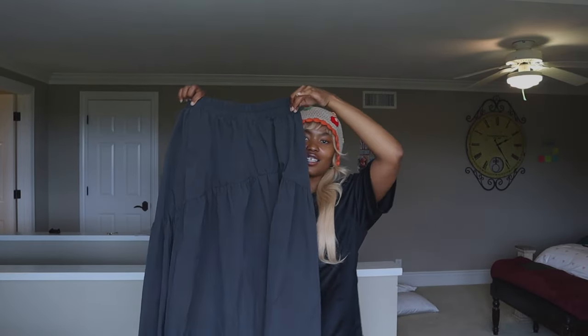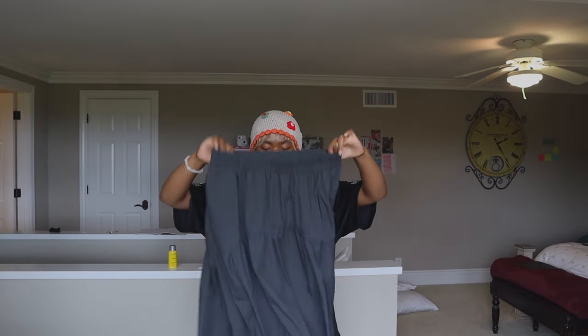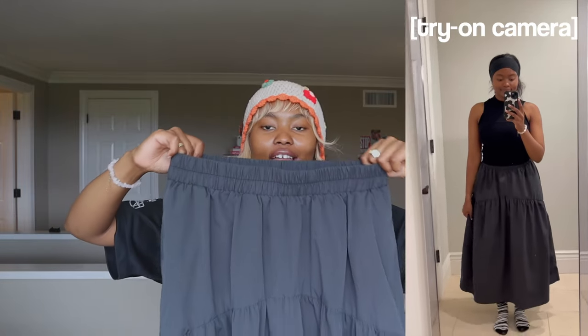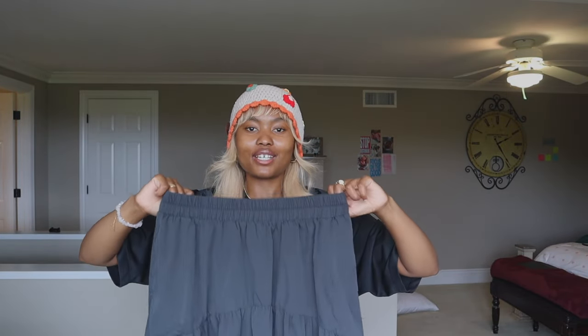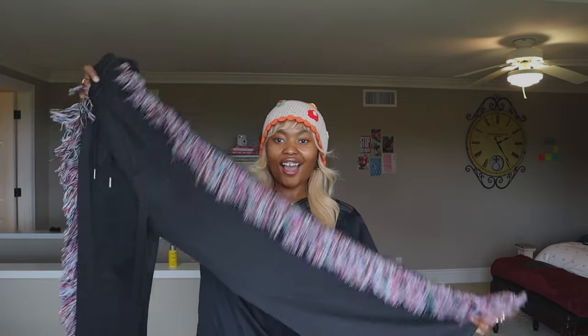On to bottoms: this skirt is from Daisy, and believe me when I say it's an extra large but it doesn't even look that big. I like that it's elastic, so whether you gain or lose weight you'll still be able to fit in it. I prefer buying the biggest size on Daisy because sometimes even the biggest size doesn't fit.